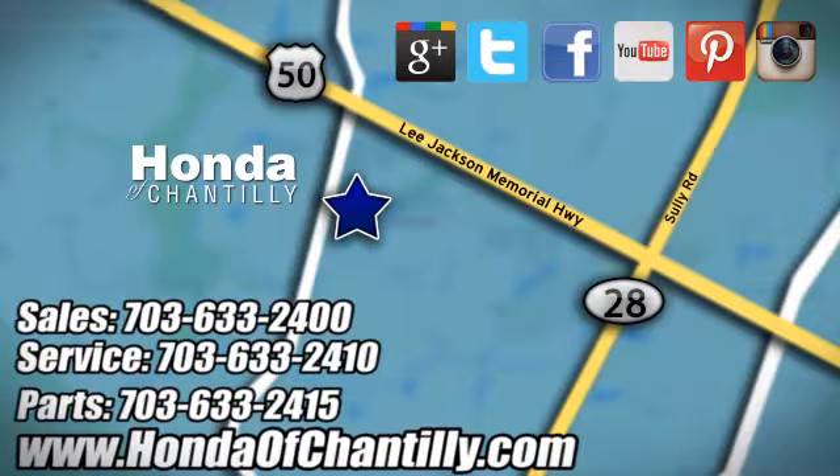Honda of Chantilly. We're conveniently located just south of Dulles airport at 4175 Stonecroft Boulevard in Chantilly.